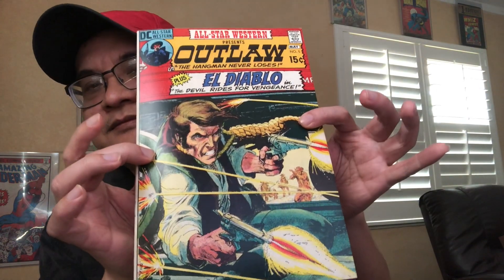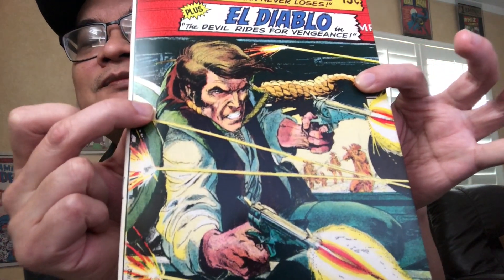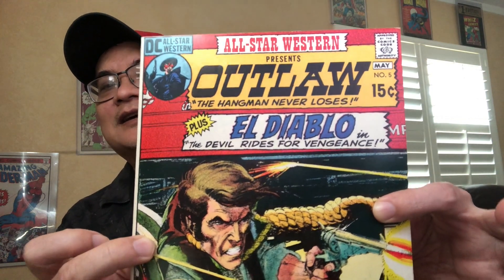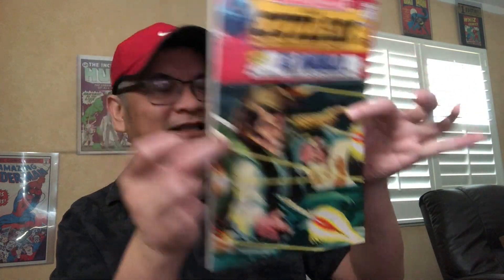And then here's Issue 5. Check this out — gun blazing, look at that. This is a gorgeous near-mint copy, I think. At least a 9.2, maybe not near-mint, but close.